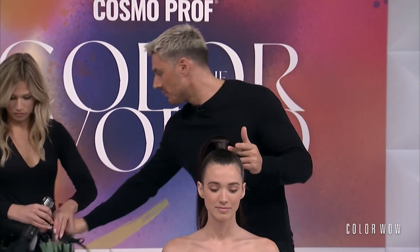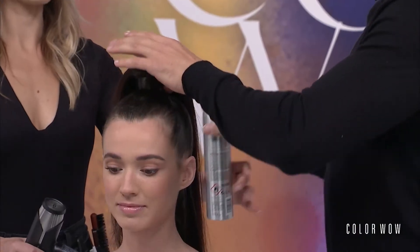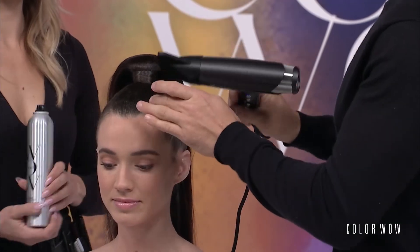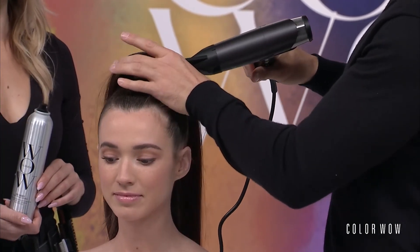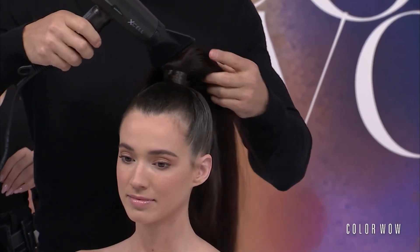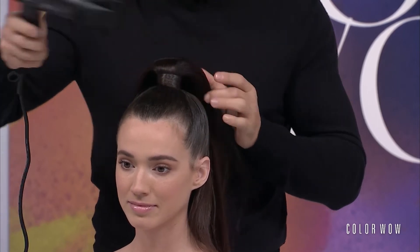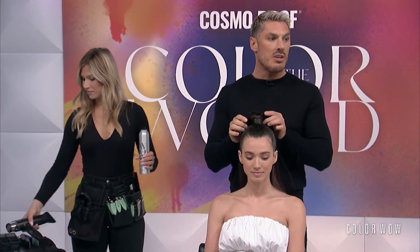Adding a bit more product — don't be afraid to really saturate it. What makes me comfortable doing this is it's not going to darken the hair, dull the hair, or make it go flaky, which often happens with looks like this. The ponytail is in — how does it feel? Secure, not going anywhere.